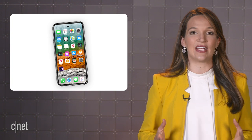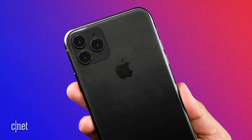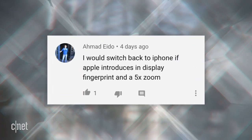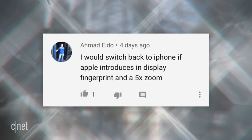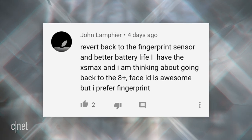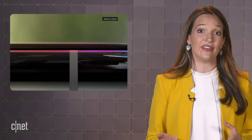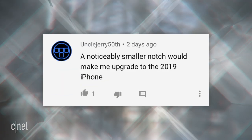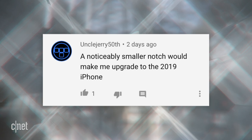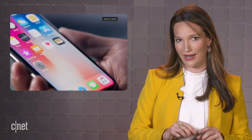That was my question for you guys last week: what one feature would convince you to buy this year's iPhone 11? It seemed like a lot of you wanted the return of Touch ID. Ahmad says he would switch back to the iPhone if Apple introduces in-display fingerprint and 5x zoom. John Lamphere says he would revert back to the fingerprint sensor and better battery life — Face ID is awesome, but he prefers fingerprint. Battery life was another popular request, along with a smaller notch. Uncle Jerry 50th says a noticeably smaller notch would make him upgrade to the 2019 iPhone, though after hearing about a notchless iPhone in 2020, he's not sure it'll happen this year.